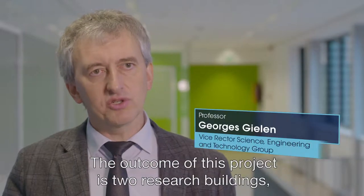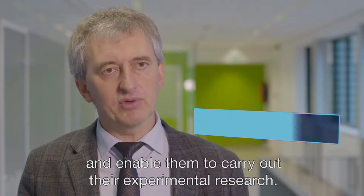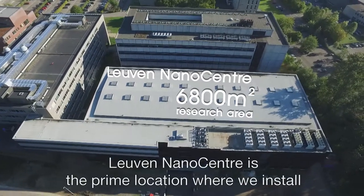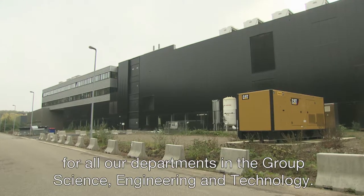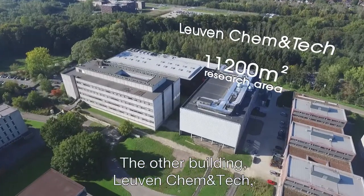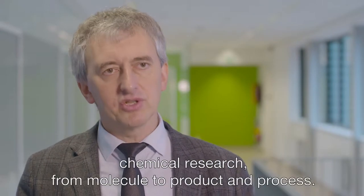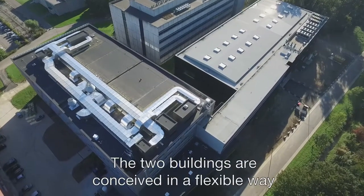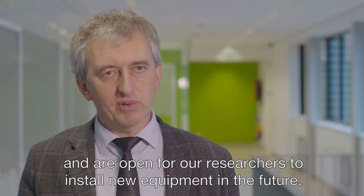The outcome of this project is two research buildings where we bring together professors from different disciplines and enable them to carry out their experimental research. Leuven Nano Center is the prime location where we install scientific equipment for research at the nanoscale for all our departments in the group Science Engineering and Technology. The other building, Leuven Chem & Tech, is where we carry out experimental research — chemical research from molecule to product and process. The two buildings are conceived in a flexible way and are open for our researchers to install new equipment in the future.